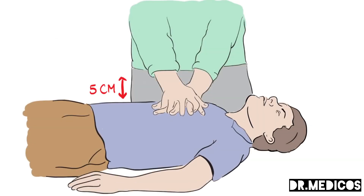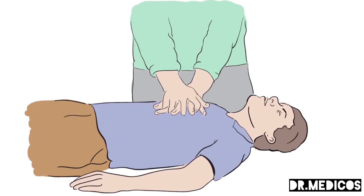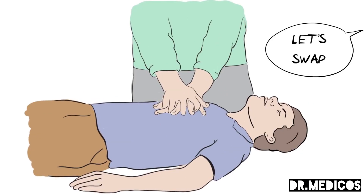This might sound a lot, but you do need to push hard for it to be effective. If you have been trained, you can give two rescue breaths after every 30 compressions, as this helps provide some oxygen. However, if you have not been trained or are not comfortable, just keep going with hands-only continuous chest compressions. If someone else is with you, swap over if you begin to feel tired, and don't stop until either a health professional takes over or the person is definitely breathing normally.